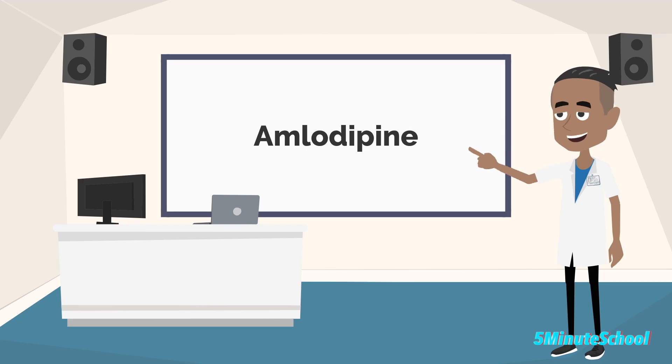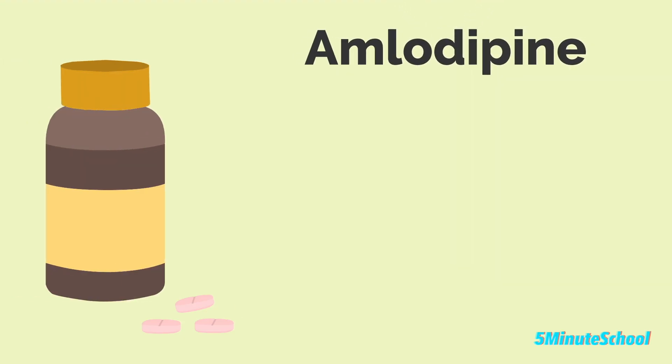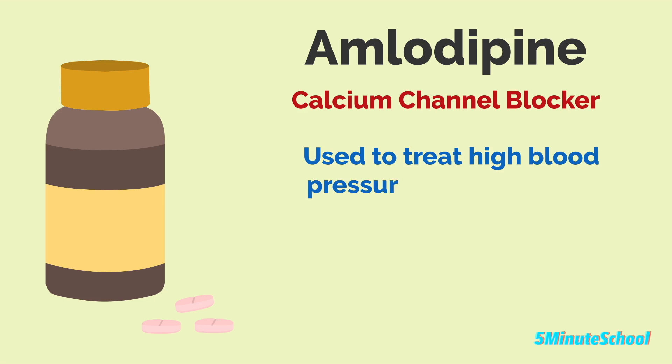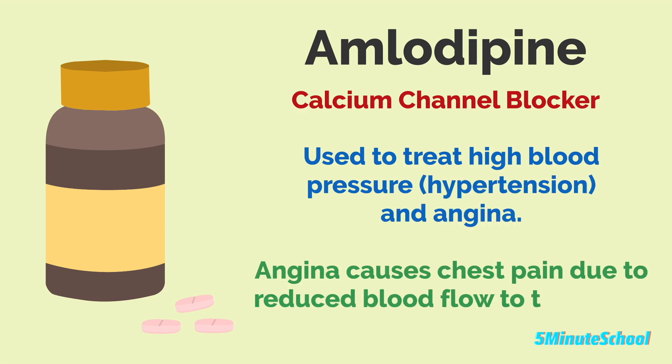Amlodipine is a medication that belongs to the class of drugs known as calcium channel blockers. It's primarily used to treat high blood pressure, otherwise known as hypertension, and angina, which is a type of chest pain caused by reduced blood flow to the heart.